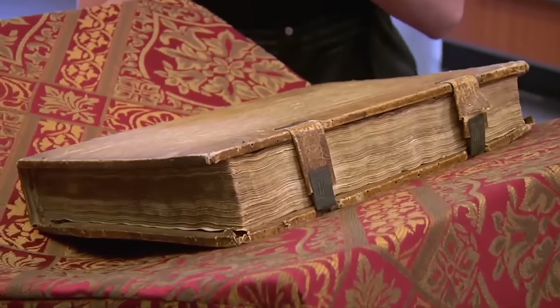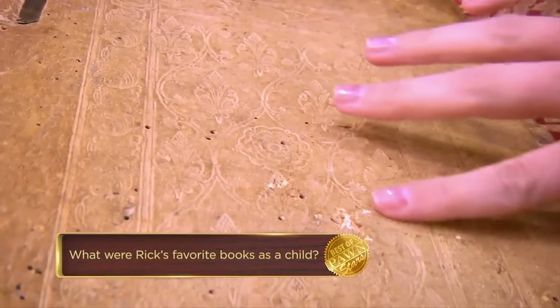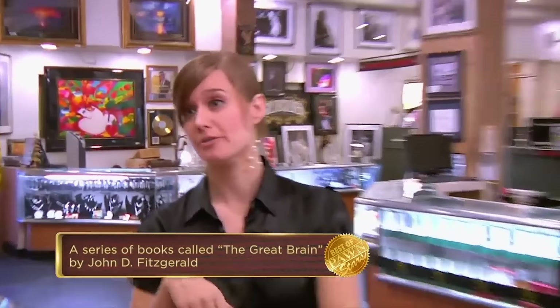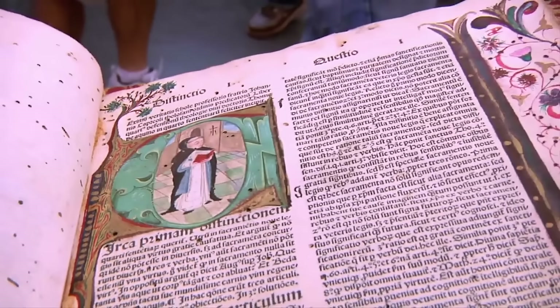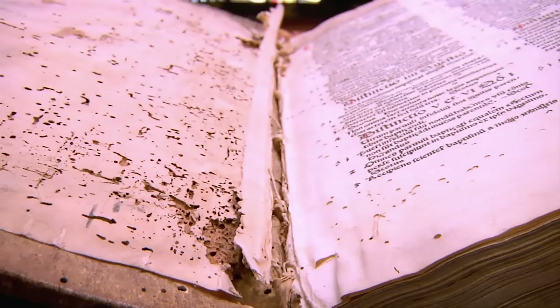Some of the most beautiful books ever printed are some of the earliest, and this is actually quite a beautiful book. With most books, age doesn't matter — when you have a first edition, that's what you want. The exception is incunables — they are actually collected simply because of their age. Rick, you brought me in. What are you worried about? I don't know if this is great condition or really bad condition, because it is 1484. You really have to consider the condition for different time periods.